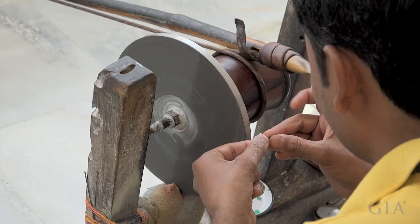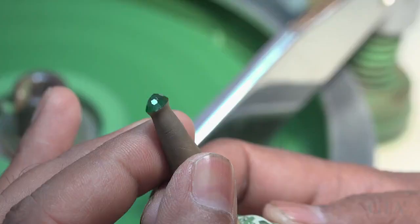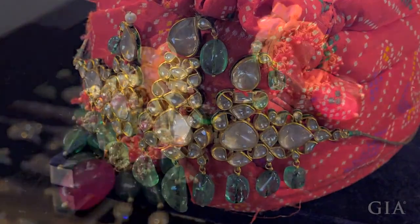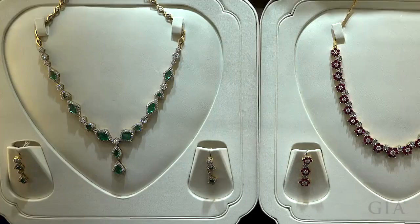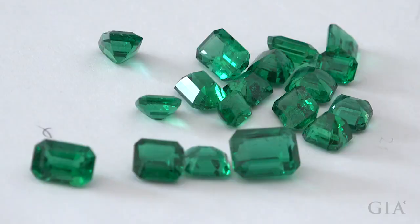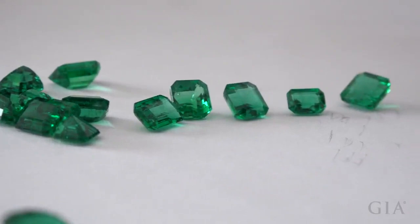Emerald cutting in Jaipur reflects both India's centuries-long history of gem cutting and Jaipur's position as one of the most important cutting centers in the world today. India has a long-held appreciation for emeralds, and jewelry containing emeralds has an important place in the Indian market, but most of their output is destined for international export.